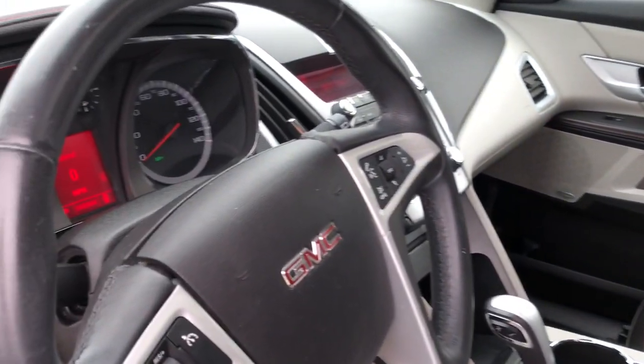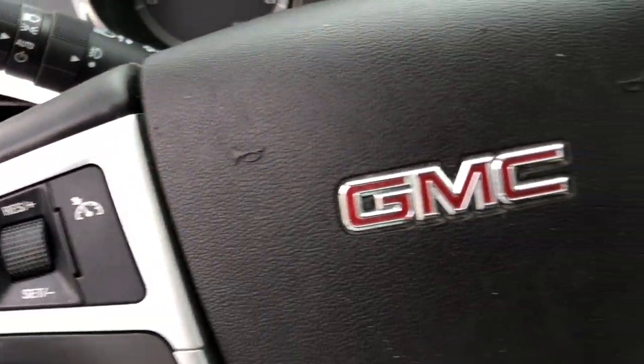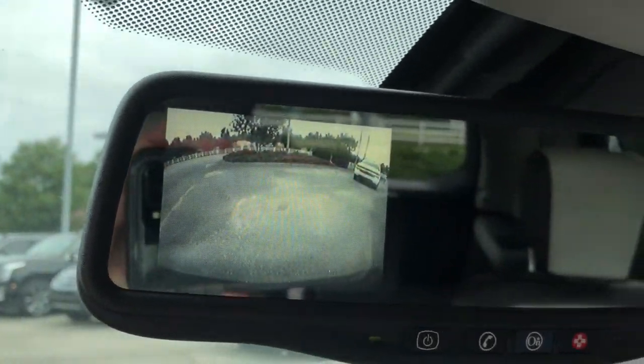The following are some of this vehicle's highlighted options: leather wrapped steering wheel, electronic stability control, trip computer, bucket seats, power windows, four wheel disc brakes, and power steering.